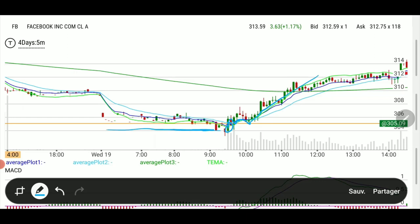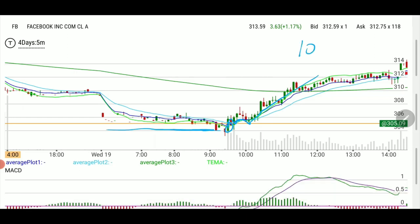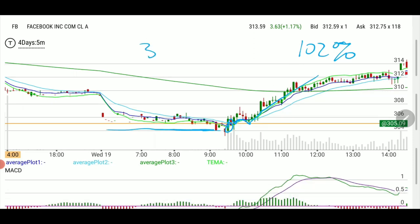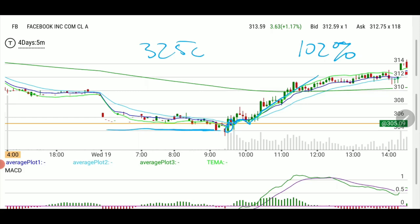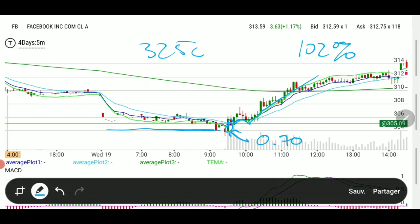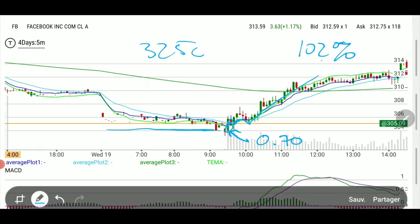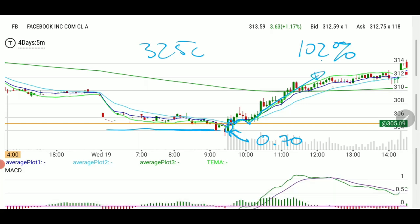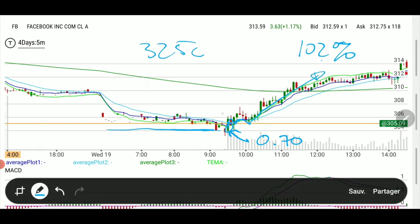This was a very quick entry — it wasn't a planned watch list entry. We ended up selling at 102% on half of the position. We took next week's 325 calls very early in the day at 70 cents, and I sold half the position for 102% on that move up.